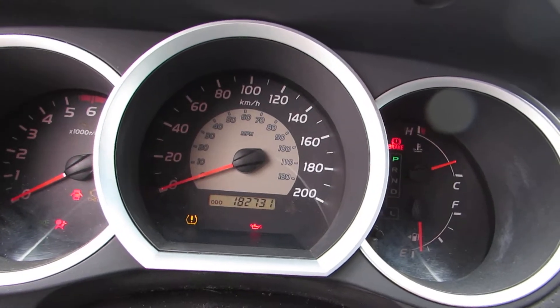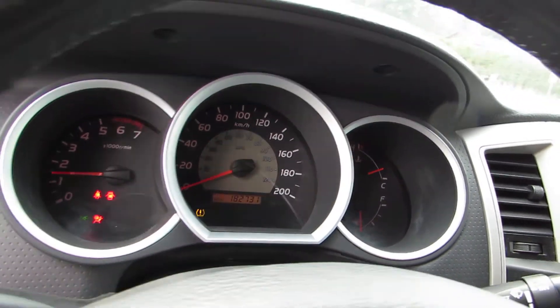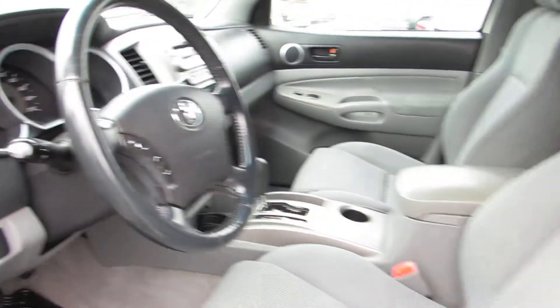For mileage, this Tacoma has 182,731 kilometres. Inside, notice it's in great condition.